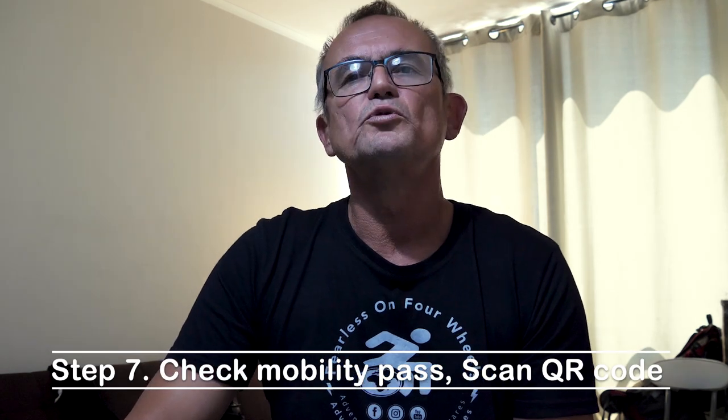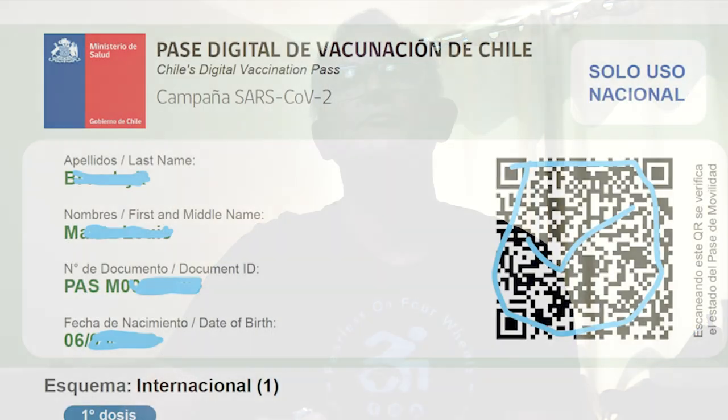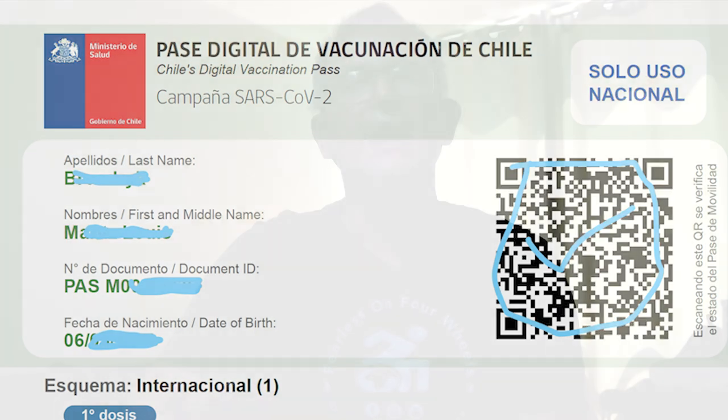Step number seven: check your mobility pass. You can check it online at mivacuno.cl — it has a QR code. Scan that QR code with your phone, and it will take you to a website that will ask you to scan it again. Your mobility pass status should show your name, a portion of your passport number, and the word 'enabled'. Your mobility pass will also state that your quarantine has ended and that you can leave your accommodation.